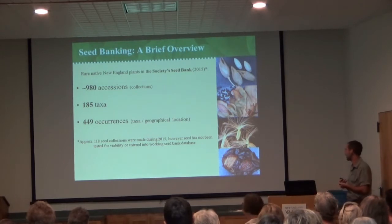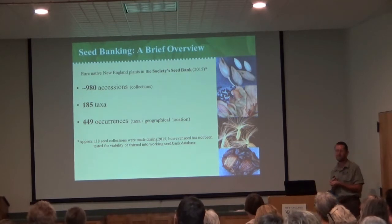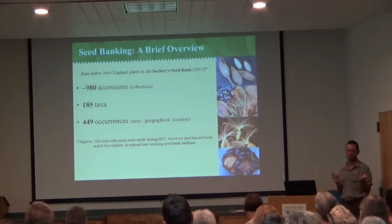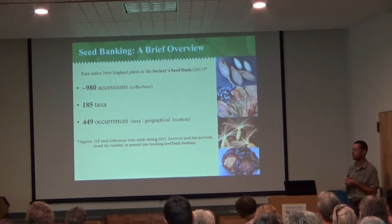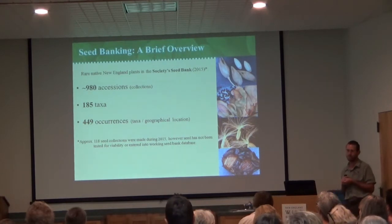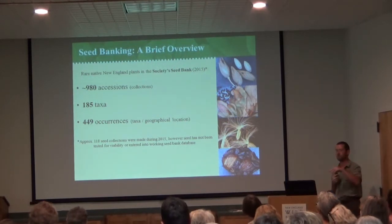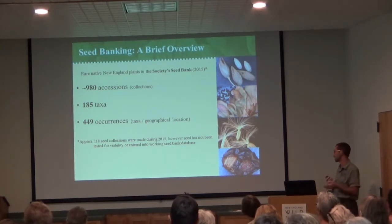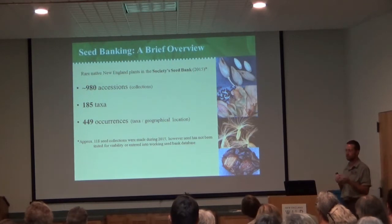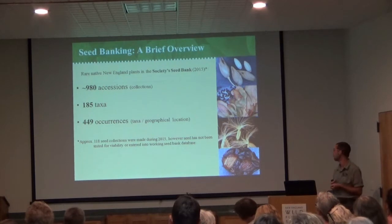Our seed bank of endangered species has roughly 980 accessions — individual collections dating back to 1989, the beginning of the New England Plant Conservation Program — covering 185 different taxa out of 449 occurrences. An occurrence is a given taxon in a given place. For example, one species on the New Hampshire coastline and another in central Maine. There have also been about 10 collections from 2016 and just under 120 from last year yet to be tested and accessioned, so that number will rise quite soon.